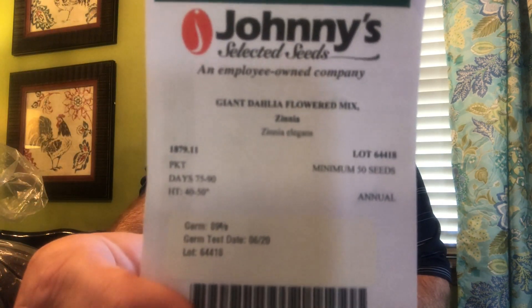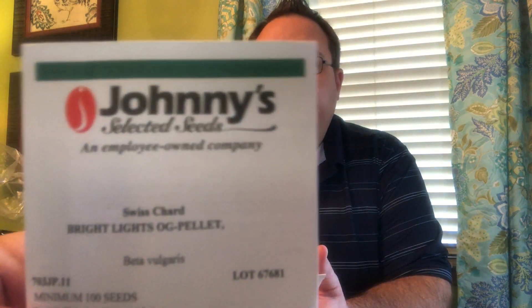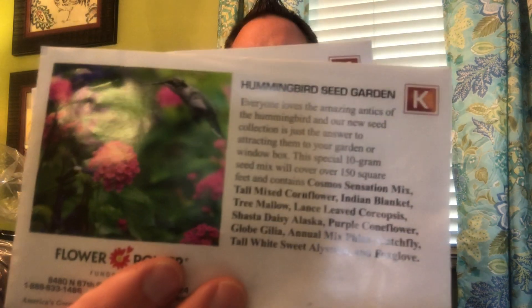This year from Johnny's I have chives, giant dahlia-shaped zinnias, Benary's Giant Mix Zinnia, some Swiss chard, and hybrid Brussels sprouts. I've actually got to get the Brussels sprouts planted ASAP because I'm losing my window for those. I also ordered some hummingbird seed garden mixes, so we might have some fun areas to do some of that in.